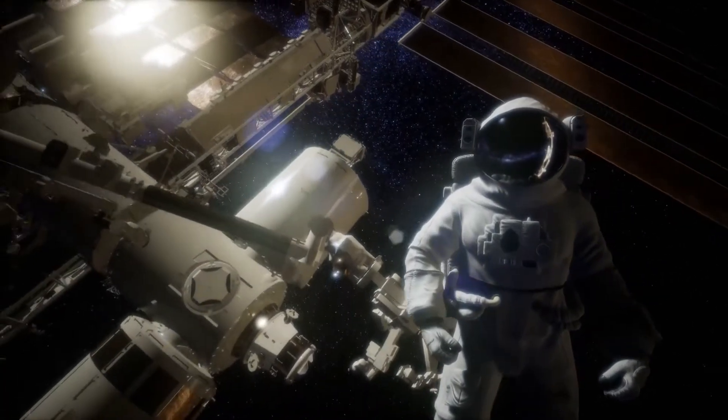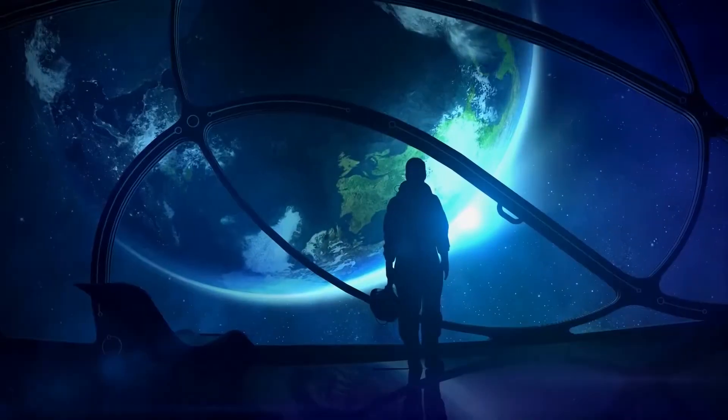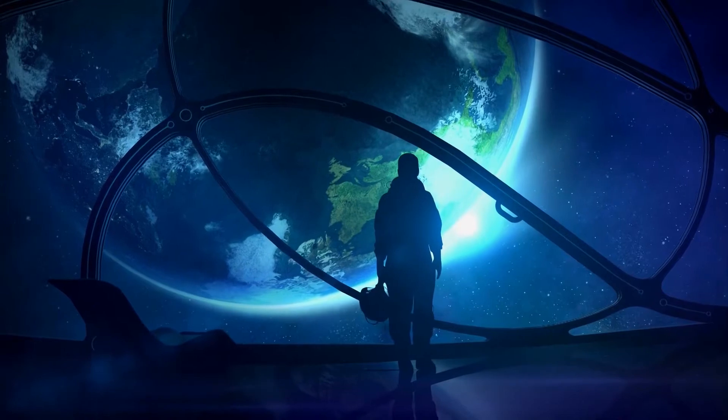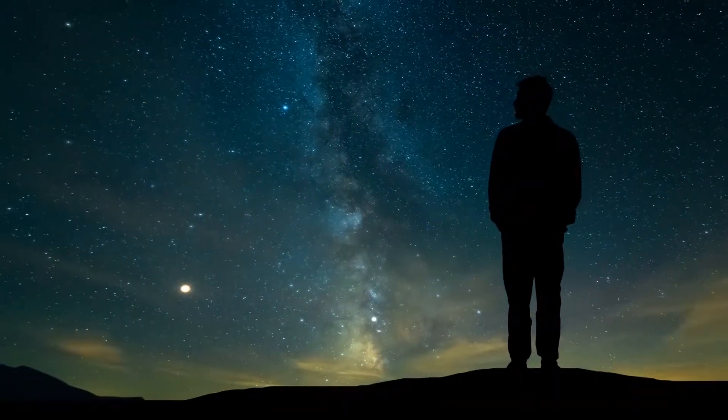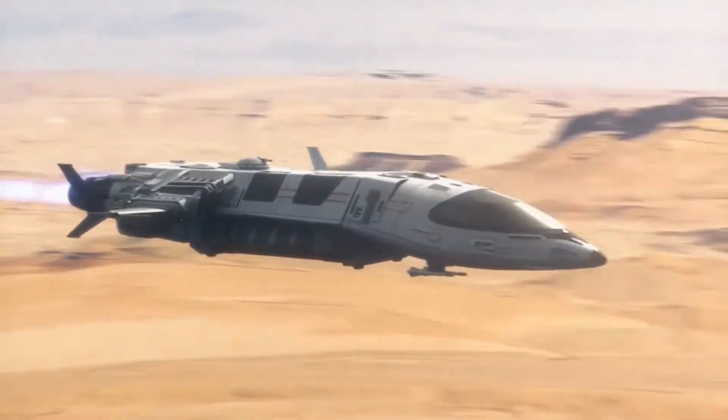However, it may seem that this isn't the only way to get things to space. There may be one more way to get things to space. And what is that way? Well, it consists of using a plane to deliver satellites into the sky.